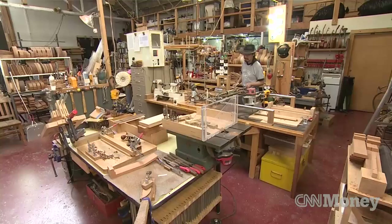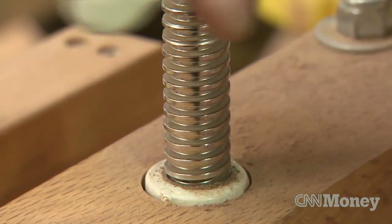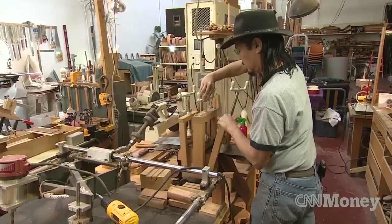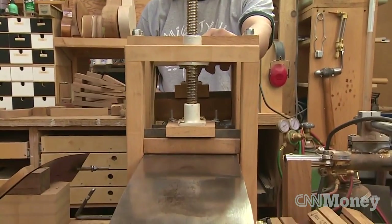I started making ukuleles just as a hobby, just as a respite from the tech world. I went to one of my first ukulele festivals, which was a gathering of several hundred like-minded people. I sold all my ukuleles and they kept asking for more, so I had orders, I kept doing it, and I never went back to my high-tech job.